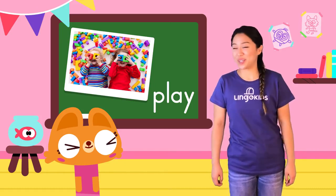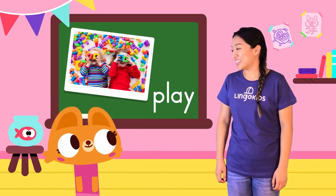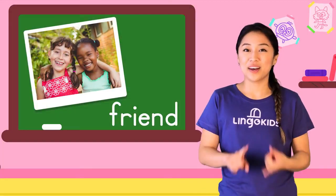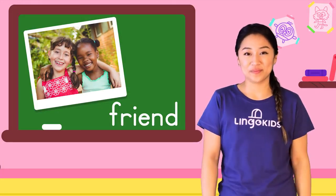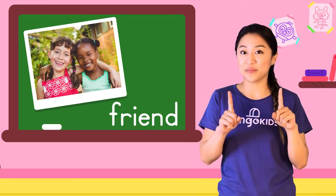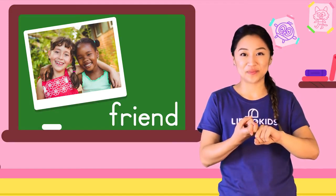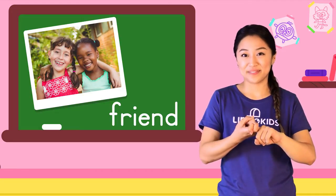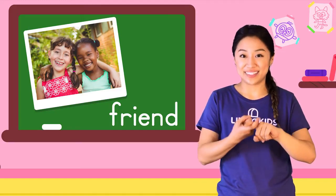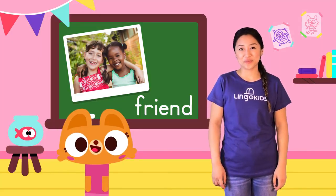Who do you like to play with? My friends. Let's sign friend. Friend. Let's do it together. Start here. Do this. Then switch. Friend.